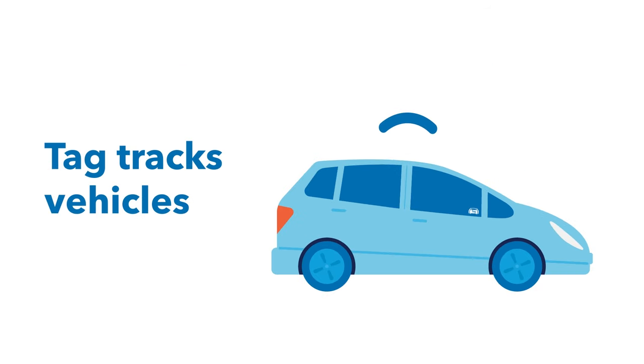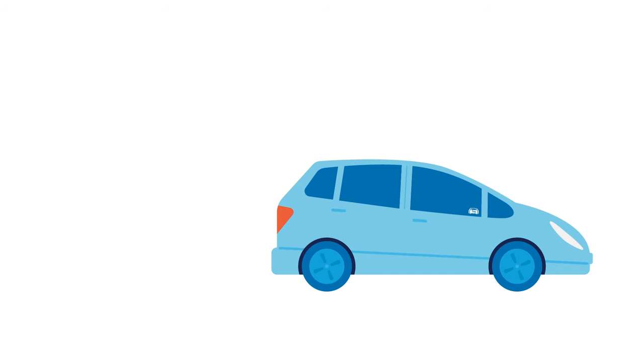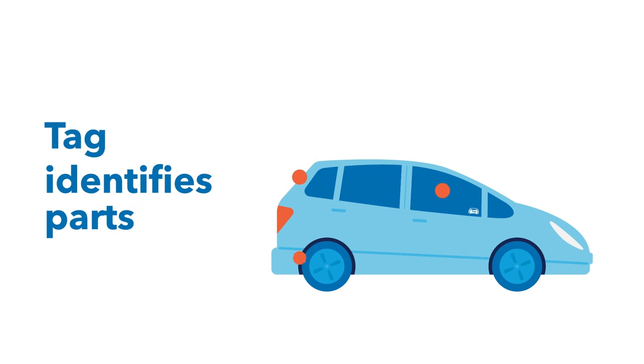Wireless transponders are hidden throughout the vehicle and are activated only if the vehicle is reported stolen. Their signals can't be jammed and are difficult to find and remove. Transponders are also attached to commonly stolen vehicle components to prevent them from being resold.